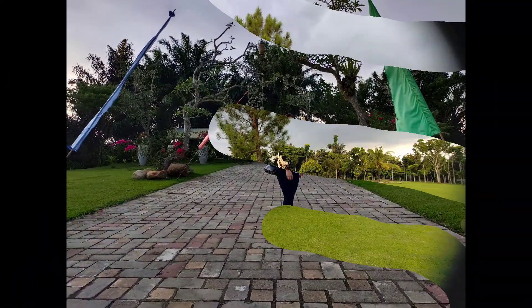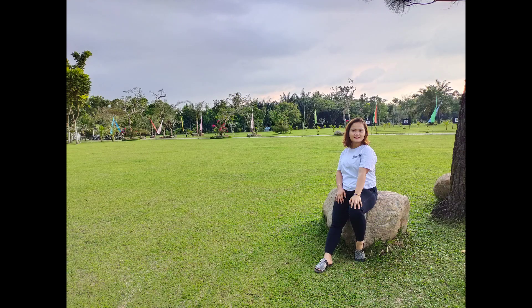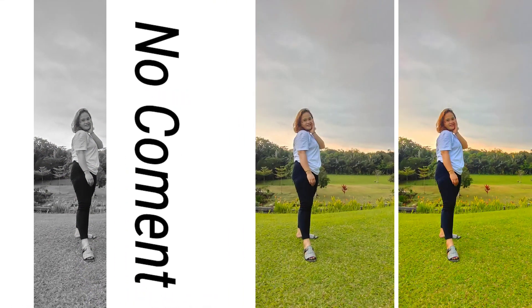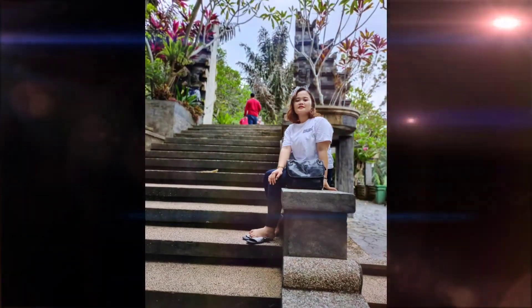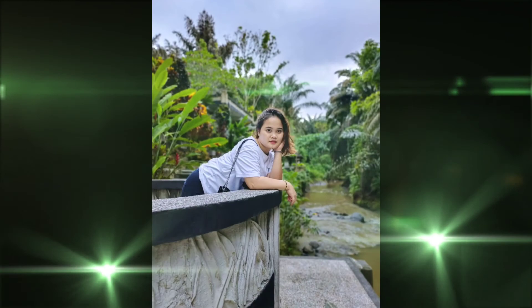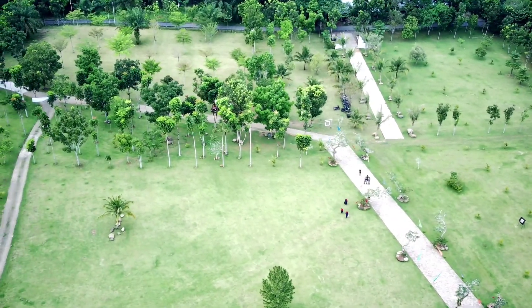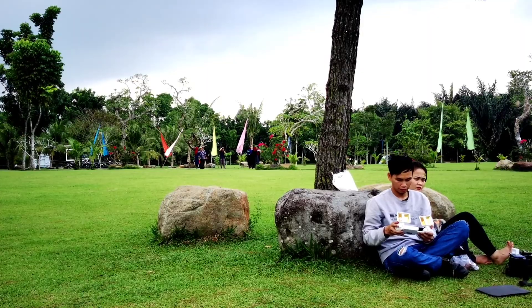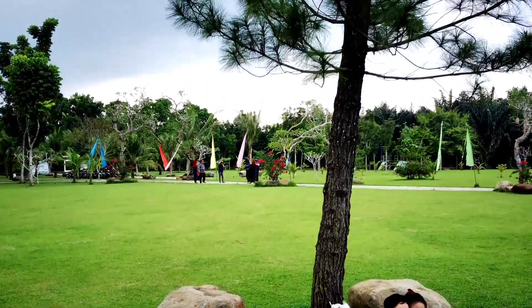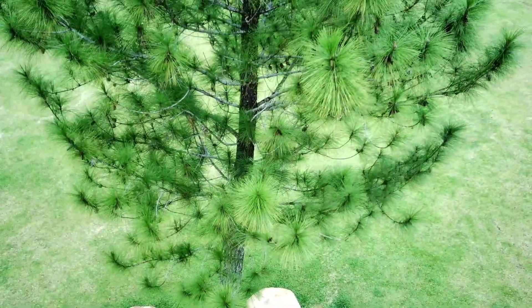Saya belum tanyakan, namun bagi kawan-kawan yang mau ke sini, harap hubungi atau bawa saja karpet untuk bersantai-santai di lapangan yang ada di Key Garden Little Bali in Medan ini. Karena menurut saya di sini sangat tepat sekali untuk bersantai di lapangan tersebut, karena lapangannya begitu indah. Mungkin itu saja yang dapat saya informasikan — terima kasih bagi kawan-kawan yang sudah menonton channel saya ini. Terima kasih banyak. Thank you.